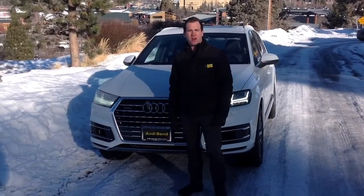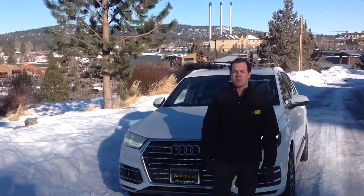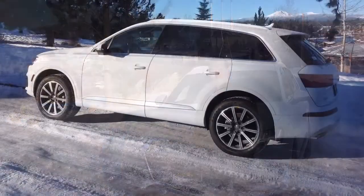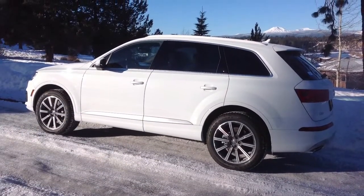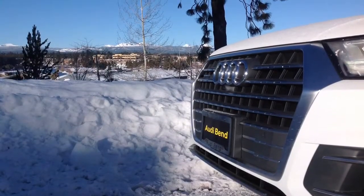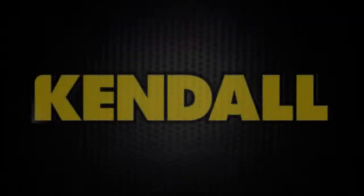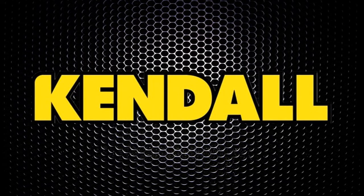Hopefully you enjoyed a quick walk-around on the available Q7. If you have any questions at all, don't hesitate to call. My cell again is 503-869-2700. Thanks, man. I'll see you next time.